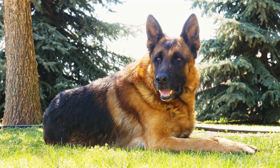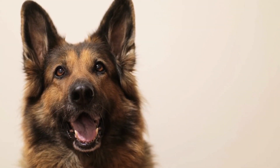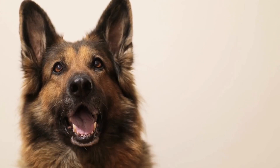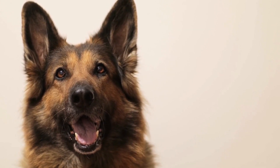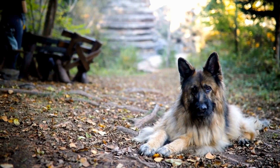Brushing is a crucial part of a German Shepherd's grooming routine. Due to their double coat, German Shepherds are known to shed a lot, especially during the changing of seasons. Brushing helps remove dead hair and prevents matting, keeping their coat healthy and tangle-free.